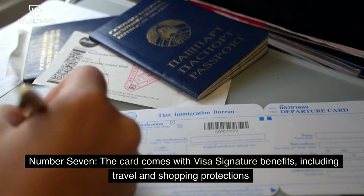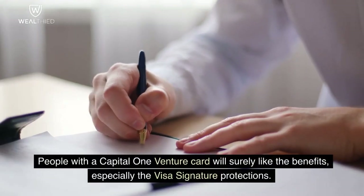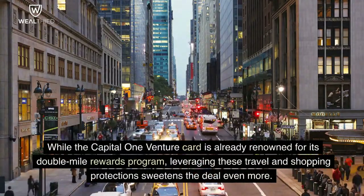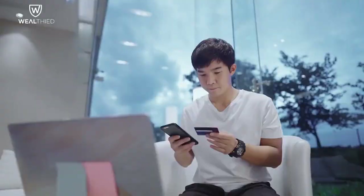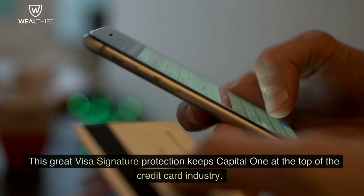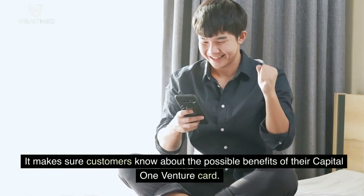Number 7. The card comes with Visa Signature benefits, including travel and shopping protections. People with a Capital One Venture Card will surely like the benefits, especially the Visa Signature protections. While the card is already renowned for its double-mile rewards program, leveraging these travel and shopping protections sweetens the deal even more. Capital One Venture promises to make your transactions more secure, whether booking a flight or making a purchase online, keeping Capital One at the top of the credit card industry.